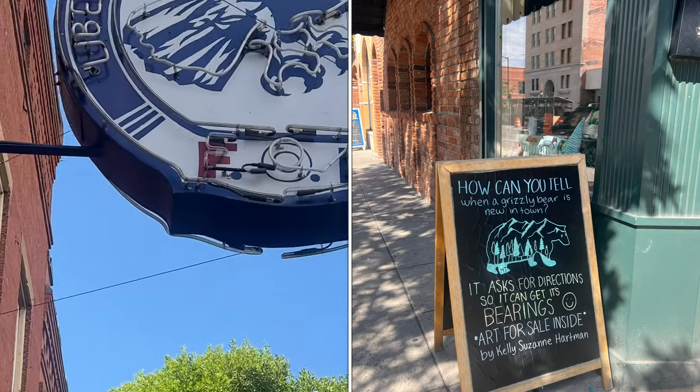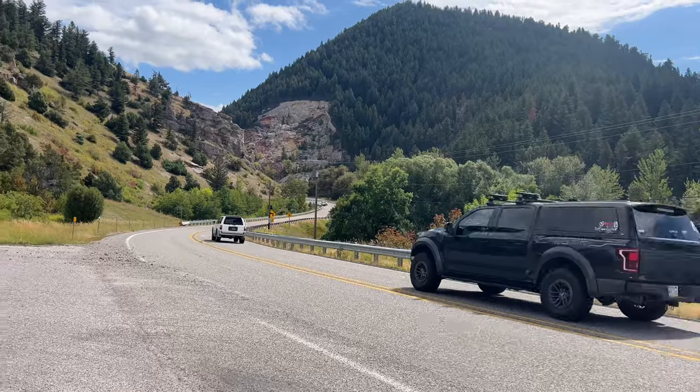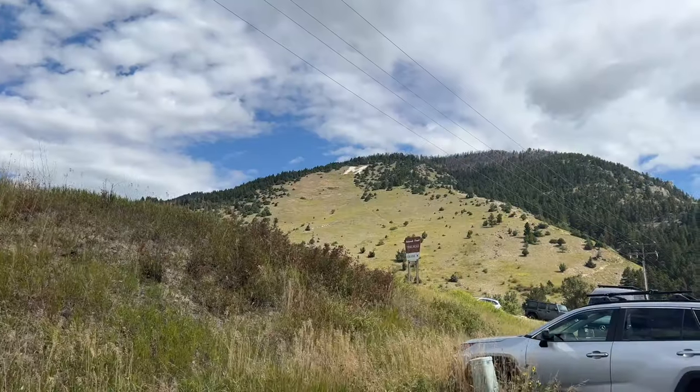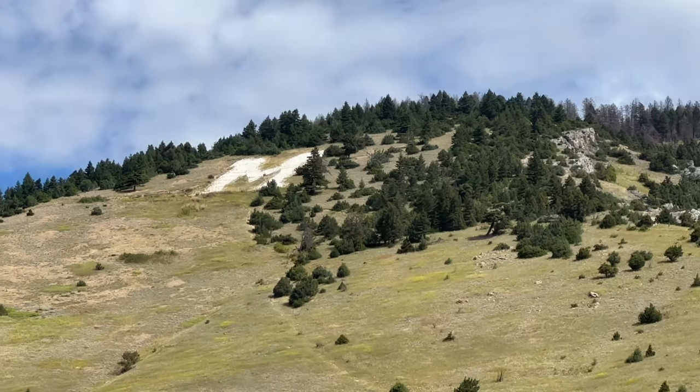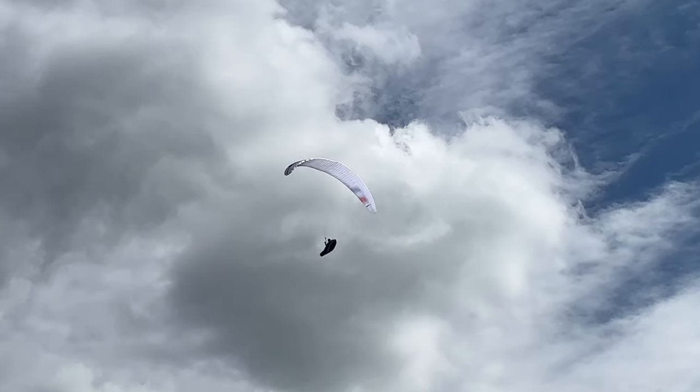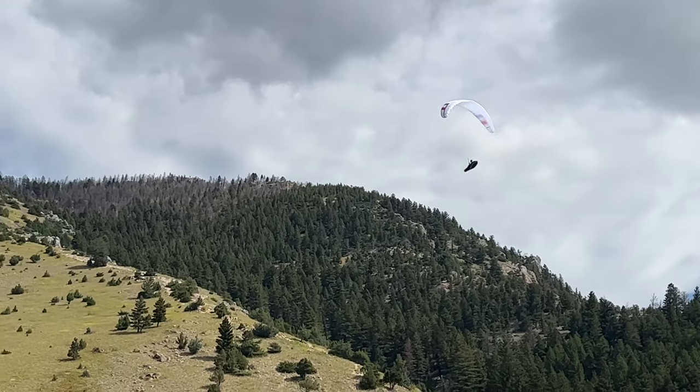After fueling up, it is time to hit the road to Mount M, the classic hiking trail in Bozeman just outside of the downtown. Mount M sits about 6,000 feet above the city and took us about 45 minutes to complete the 1.3-mile trail.